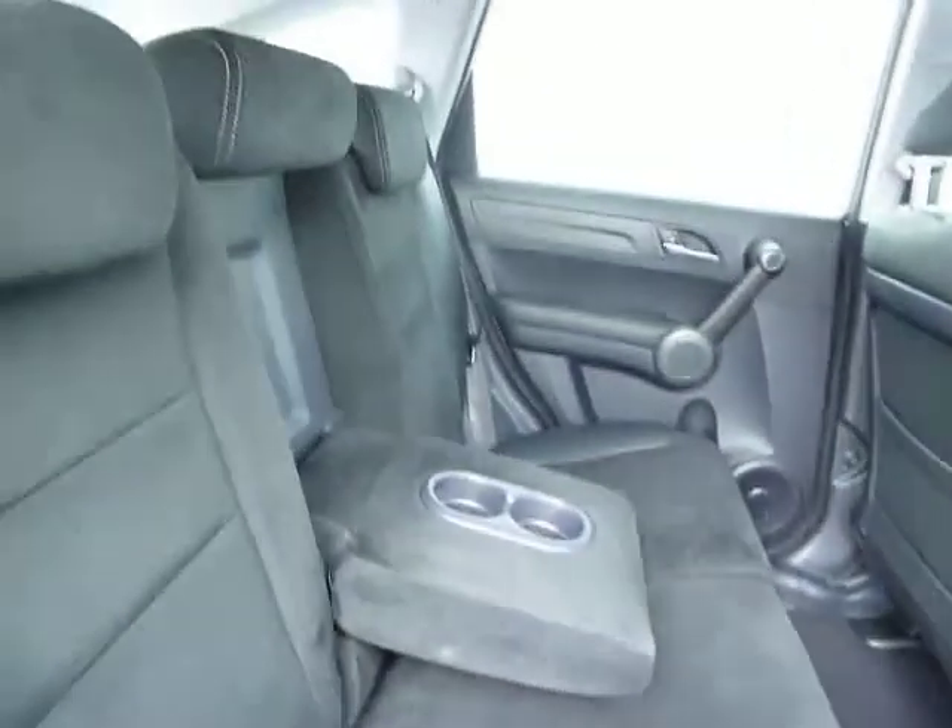Moving through to the rear, again the half leather half fabric upholstery. You have a middle section which will come down for the cup holders if you have kids in the back.